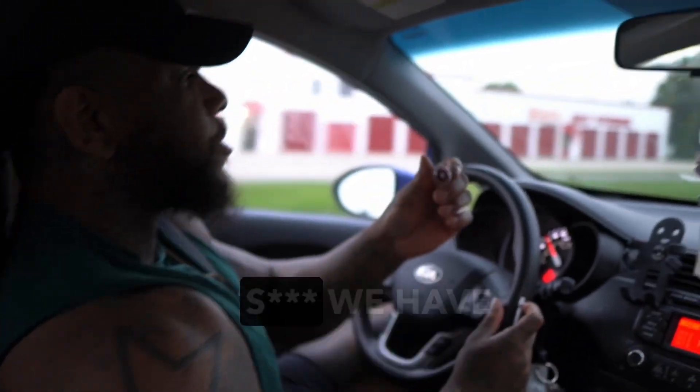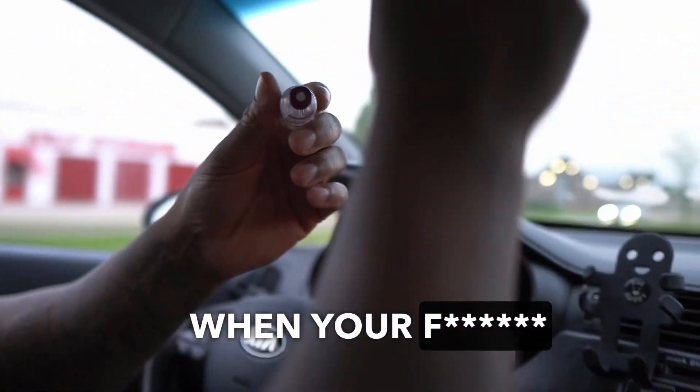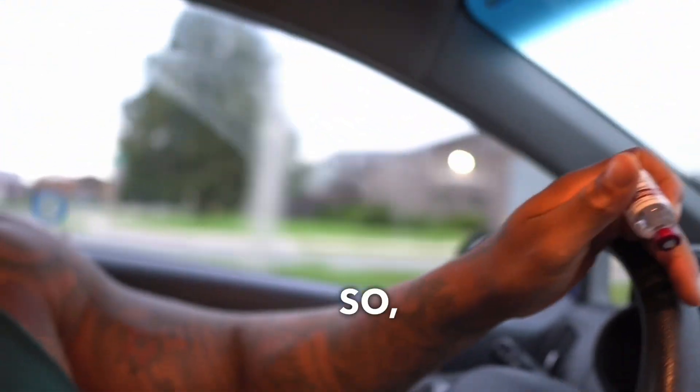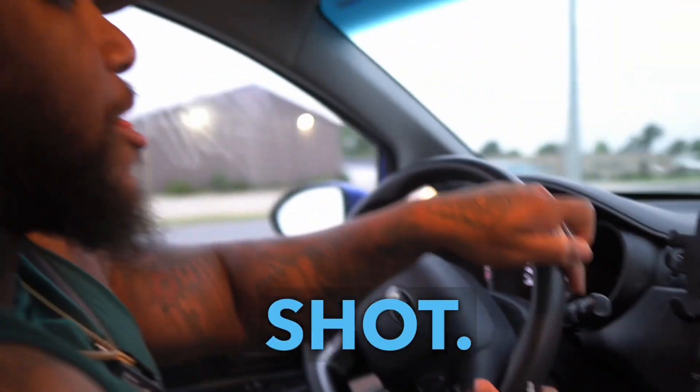Look at that — that's the other thing we have to go through when your needle breaks and now the needle's inside the insulin. So much for giving myself a shot.